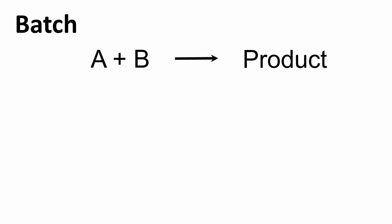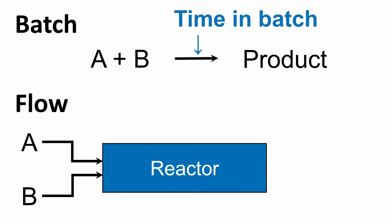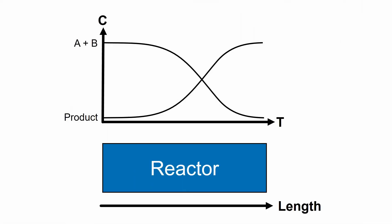In batch, you mix reactants, and it takes some time for them to react and obtain products. The arrow in the equation corresponds to the time it takes for the reaction. In flow, we have the same idea, only the arrow now corresponds to the space, not time. If everything is set right, the start of your flow reactor corresponds to the left side of your reaction scheme, and the exit can be the right side. Of course, different types of flow reactors have their own eccentricities, and you can find out about all of the other types and how they work by clicking the links on the screen.